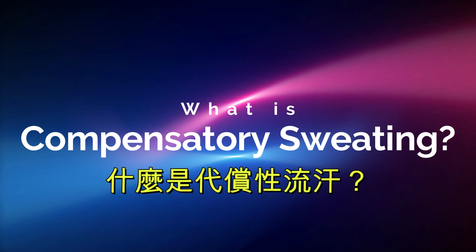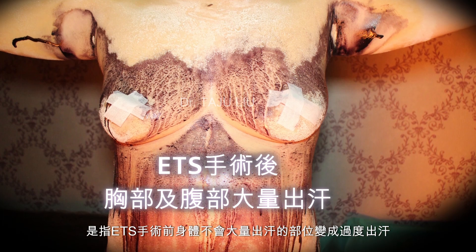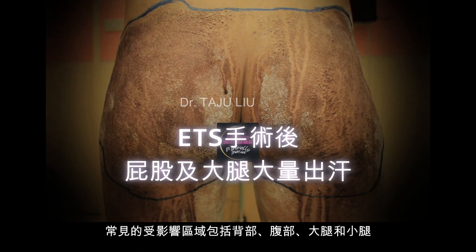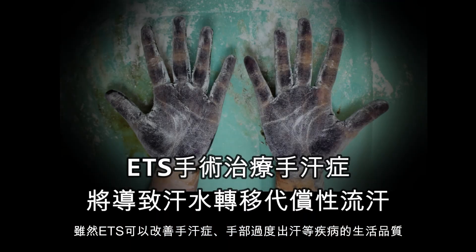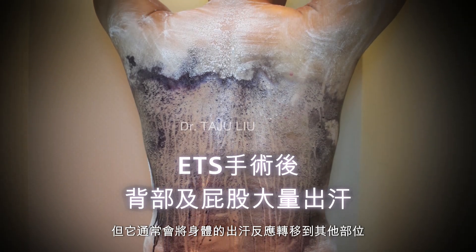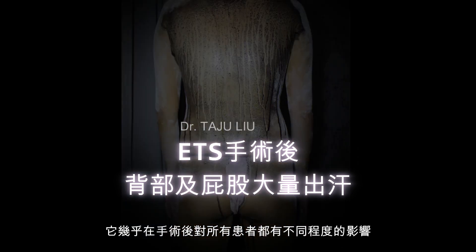What is compensatory sweating? Compensatory sweating, also known as compensatory hydrosis or reflex sweating, refers to excessive sweating in areas of the body that did not sweat heavily before ETS surgery. Commonly affected areas include the back, abdomen, thighs, and lower legs. While ETS can be a life-changing solution for conditions like palmar hyperhidrosis — excessive hand sweating — it often shifts the body's sweating response to other areas. This shift is what we call compensatory sweating, and it affects nearly all patients to varying degrees after surgery.